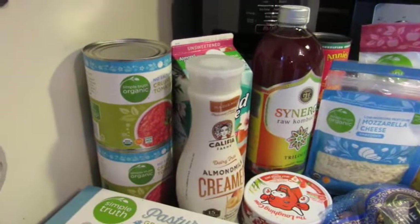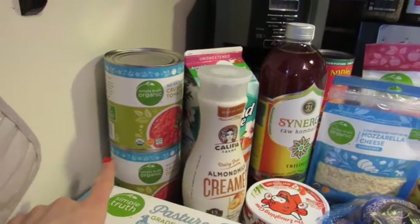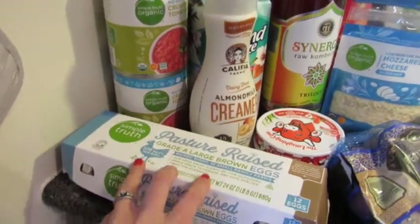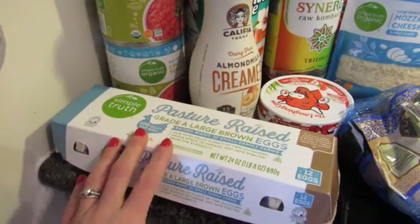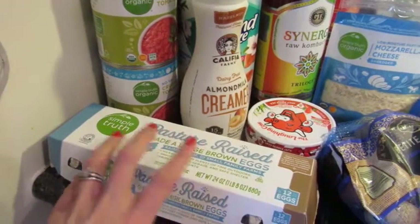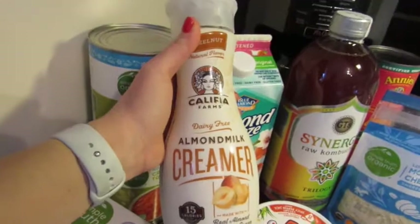I'm going to share what I picked up from Kroger this week. We're going to start over here with a couple cans of crushed tomatoes — this is going to be for my turkey Cincinnati-style chili. We also picked up a dozen pasture-raised eggs. These are actually really good and they're way cheaper than the Vital Farms. The yolks are so bright yellow-orange, they are beautiful and delicious. I also picked up some hazelnut creamer.